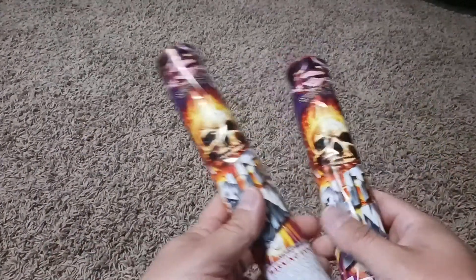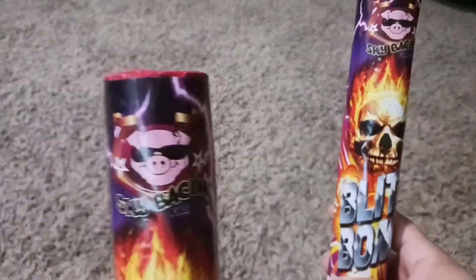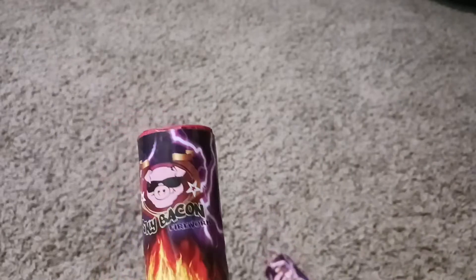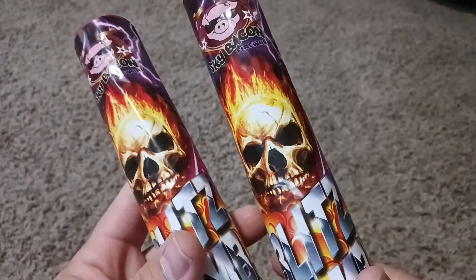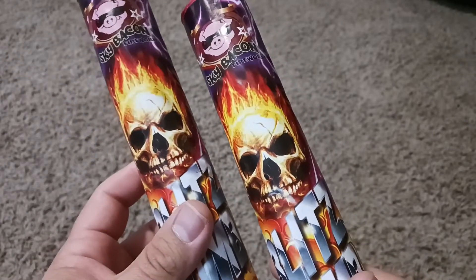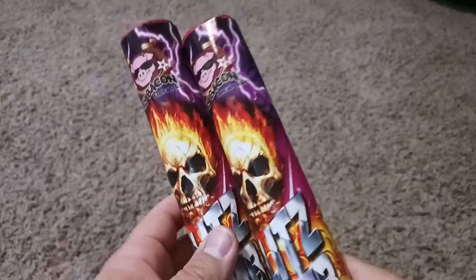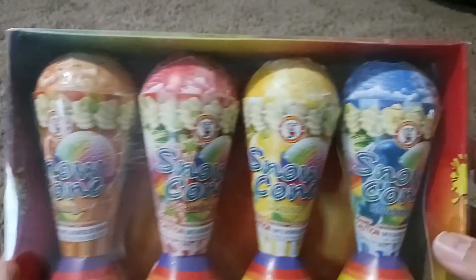Next up I got two of these Blitz Bombs, another one by Sky Bacon. They've got some cool artwork on them. I've never tried these before so I'm excited to see what they do — I think it said something about a lot of crackle or something, so we'll see.